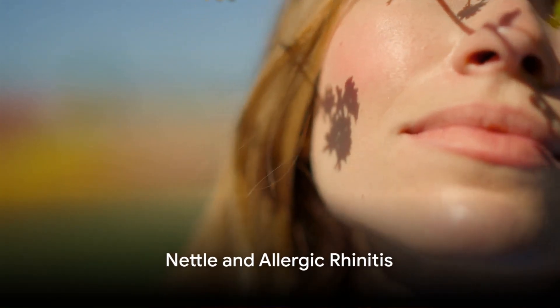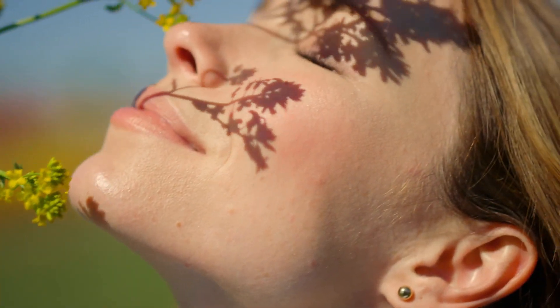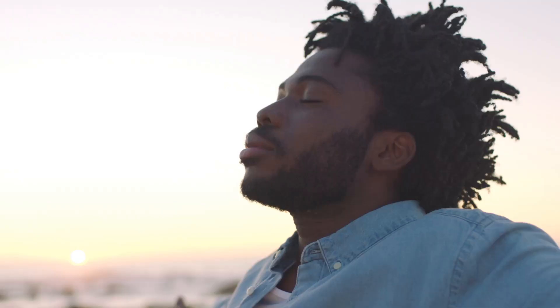Nettle's anti-inflammatory effects may alleviate symptoms of allergic rhinitis by inhibiting histamine release and other inflammatory markers, providing relief from sneezing, runny nose, and nasal congestion.